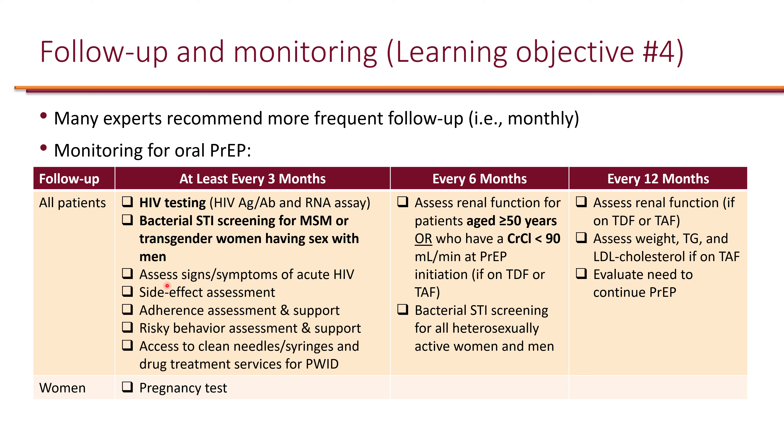Every three months, it is also important to assess signs and symptoms of acute HIV, conduct a side-effect assessment to improve adherence, and perform a full adherence assessment. Risk factors should be reassessed, because if risky behaviors resolve, the patient may no longer need to continue PrEP.